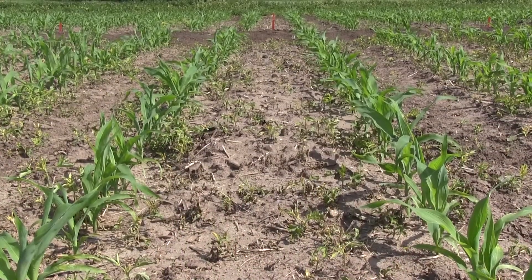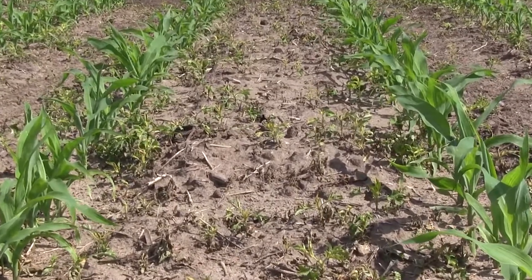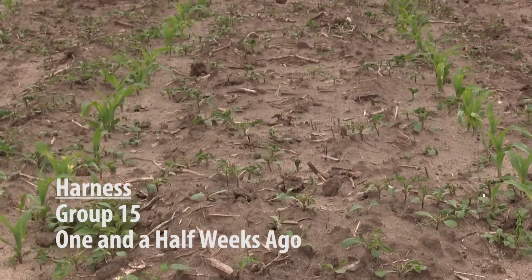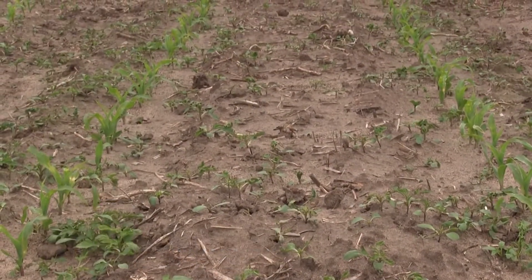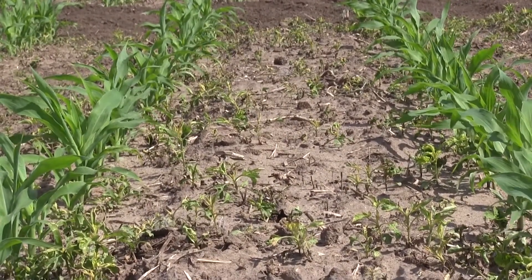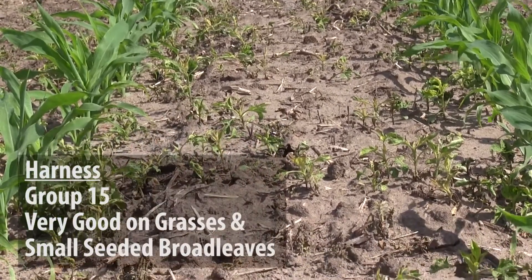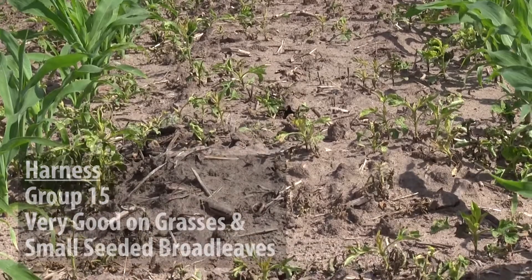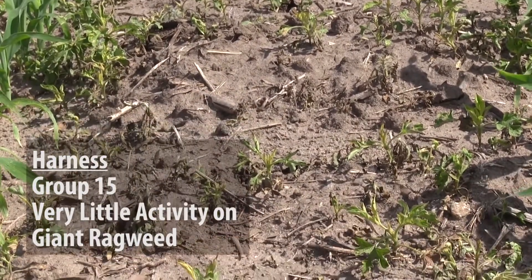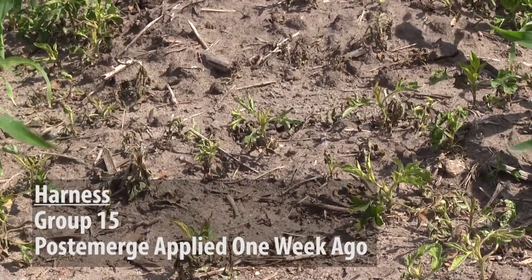What you see in front of you right now is our Group 15, or Harness, treatment at a higher rate. It has had its post-emergence application about a week ago. This is the higher rate, so we did need to go a week ago. If you went with a lower rate, we actually applied the post two weeks ago. Very good activity on our small-seeded waterhemp, lambsquarters, and grasses, but weak activity on giant ragweed. So we based our post-emergence timing on the weed height of the giant ragweed.